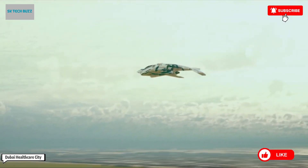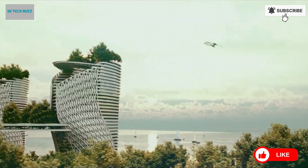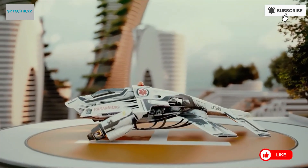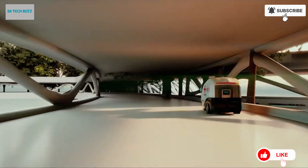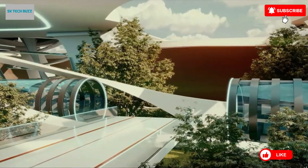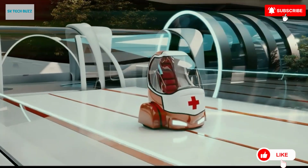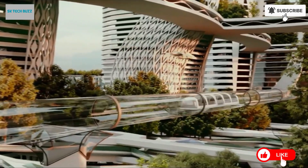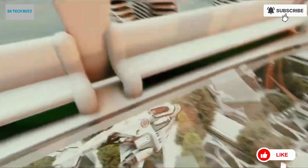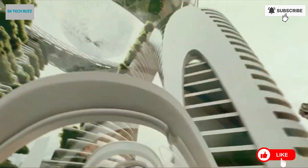Dubai Healthcare City is a visionary floating medical complex, redefining healthcare infrastructure through the fusion of futuristic technology, sustainable design, and cultural symbolism. Conceptualized by Calbet Studio, this ambitious project aims to create a self-contained floating island dedicated to healthcare, wellness, education, and sustainable urban living right in the heart of Dubai. The island's crescent shape is inspired by Islamic geometry and the Islamic lunar calendar, echoing iconic elements like the Palm Islands and the Burj al-Arab. The complex is divided into five distinct layers, each serving specialized purposes — from advanced healthcare and research facilities to residential zones and educational centers, creating a comprehensive ecosystem for patients and professionals alike.